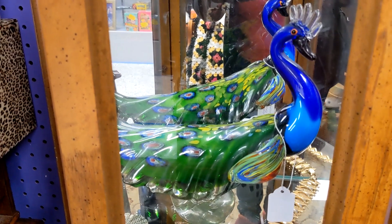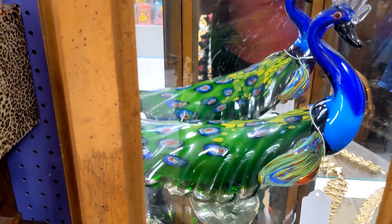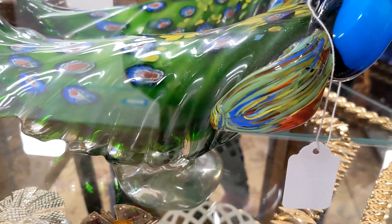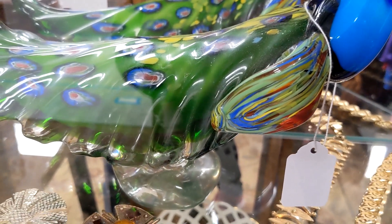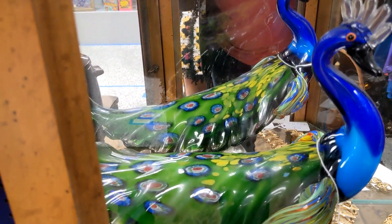I found this Murano peacock. Look how beautiful that is. It's in the mirror so it's hard to read the price, but I think it says $152 on that. Really nice.